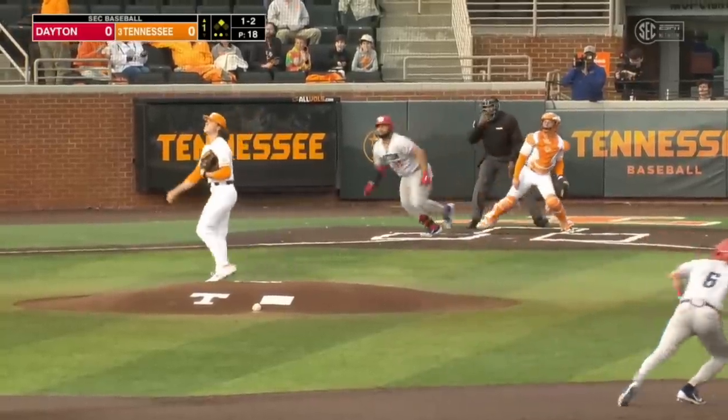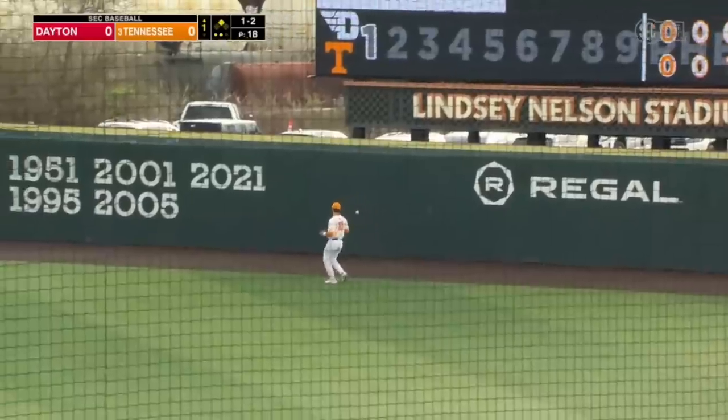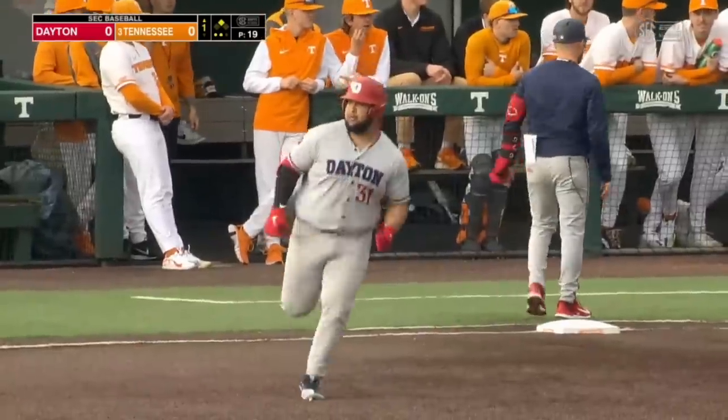RBI chance for Pujols. Pujols connects on one, out to right field. Tracking back is Merritt, looking up — and it's out of here. Two-run shot for Marcos Pujols, and the Flyboys take an early lead.